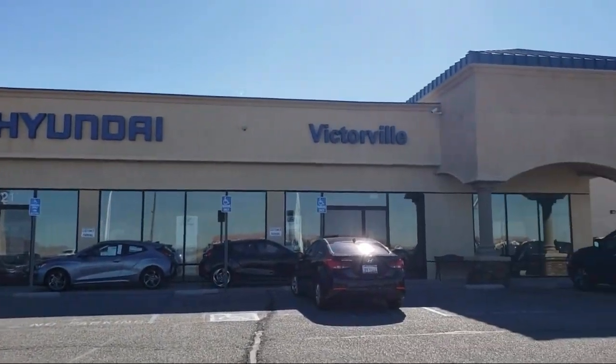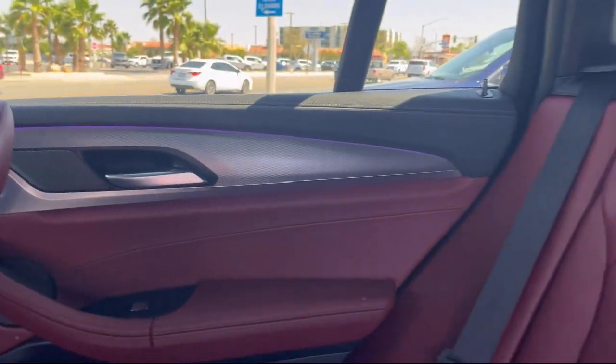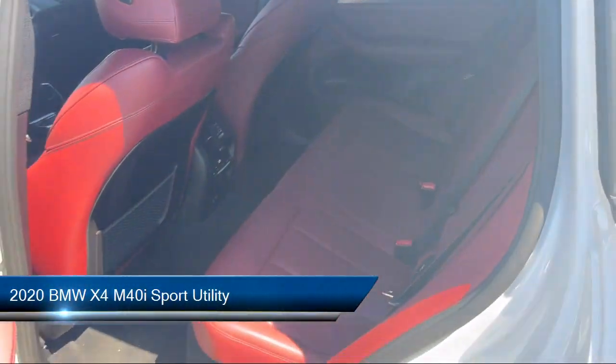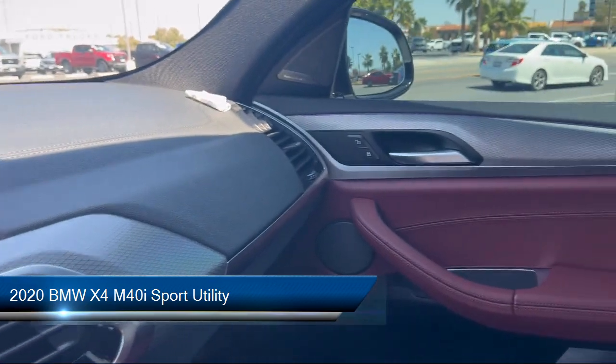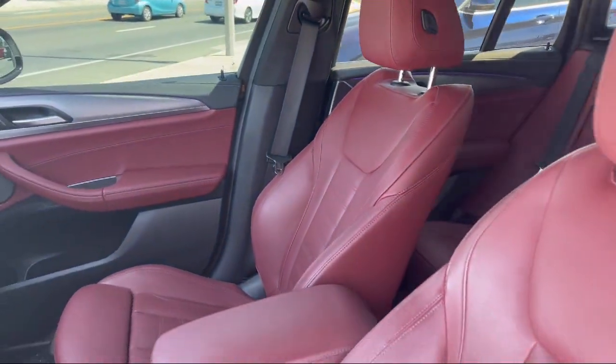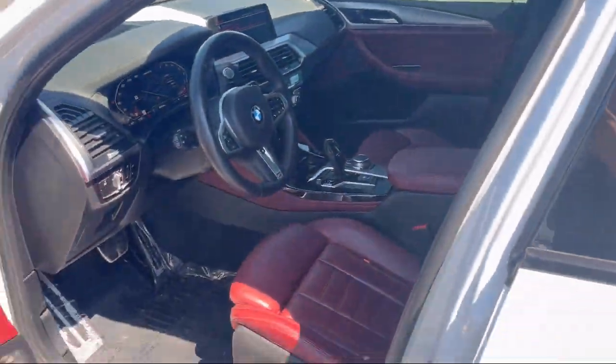Welcome to Victorville Hyundai. Here's a look at another one of our great vehicles from our inventory. This one comes equipped with an increased top speed limiter, navigation, Sensatec upholstery, BMW assist e-call, and rain sensitive windshield wipers.